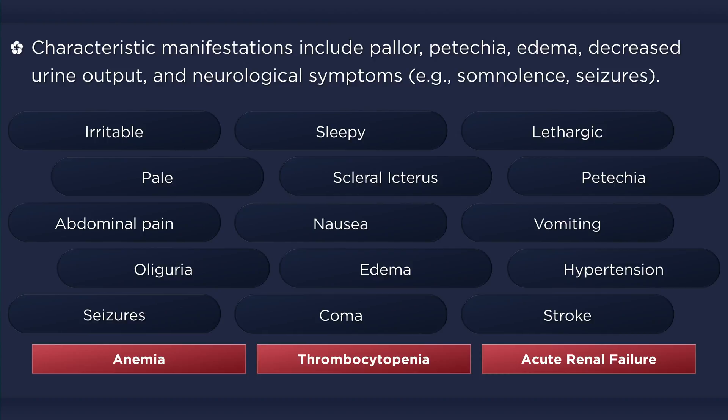Other complications include hepatitis and pancreatic insufficiency, which usually results in a transient glucose intolerance. While a variety of signs and symptoms may be present, consideration of the underlying etiology can alert you to the classic triad of hemolytic uremic syndrome: anemia, thrombocytopenia, and acute kidney injury.